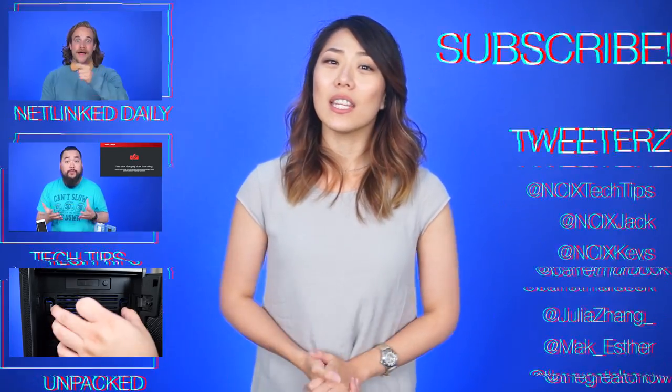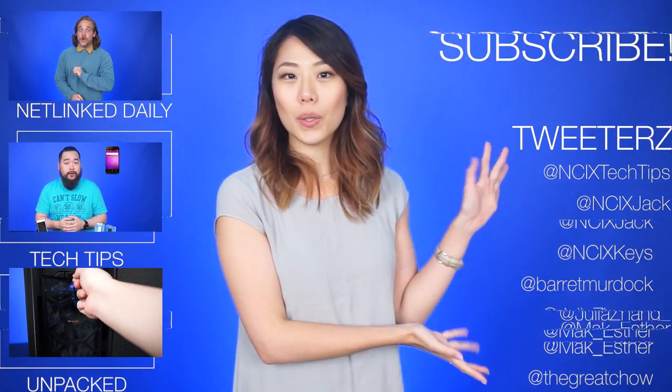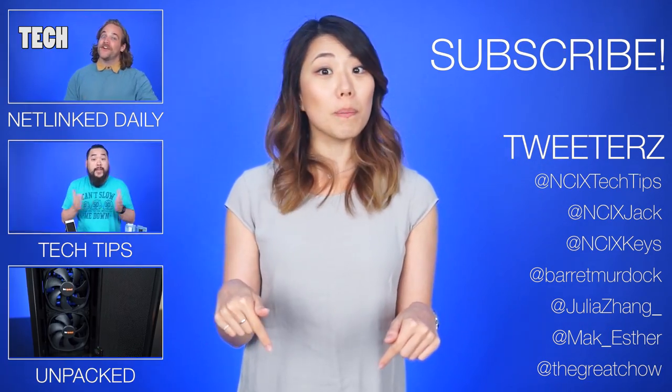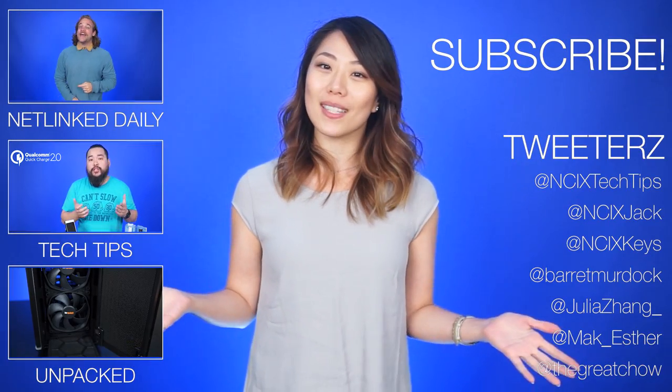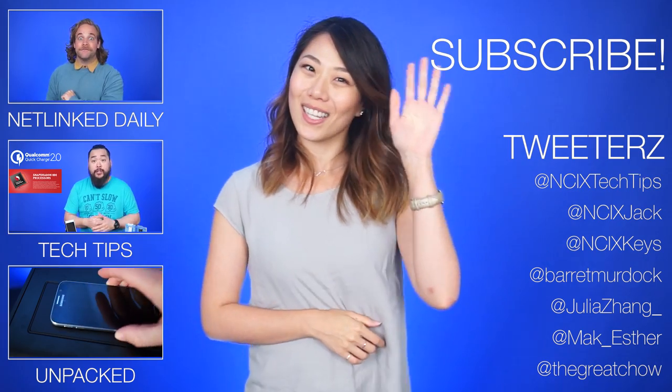Alright, that's it for Netlink Daily. Thank you so much for watching. Click over here for previous videos and check us out on Twitter right over here. But as always, don't forget to like the video, comment for fans with benefits, and subscribe for more videos like this from NCI-X. Now if you'll excuse me, it's lunch time. See you guys next week.